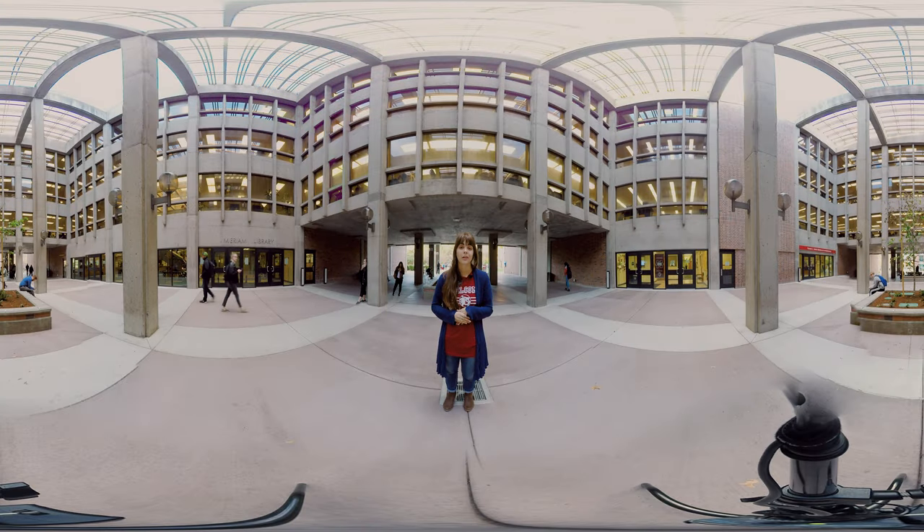So here we are in the Merriam Library Breezeway. Just to my right is the actual entrance into Merriam Library. To my left, we have the ITSS office — a great place for students who are really techie to get a good job here on campus, and for students who are not really techie to get some free technical support. Also to my left up there, we have the Valene L. Smith Museum of Anthropology.